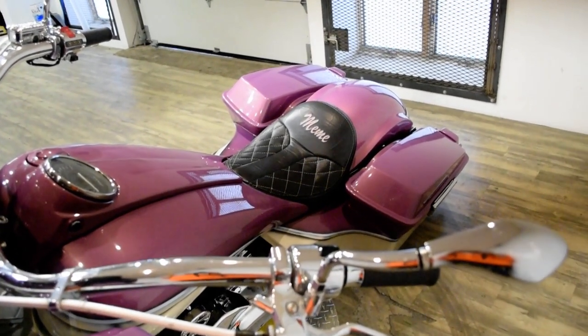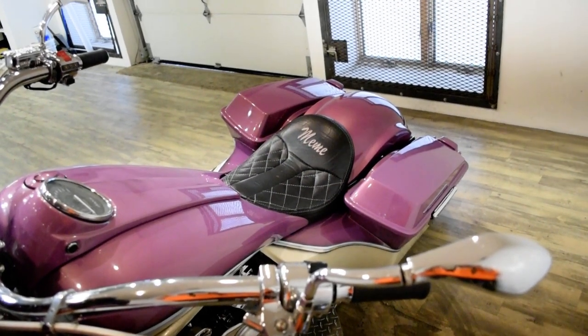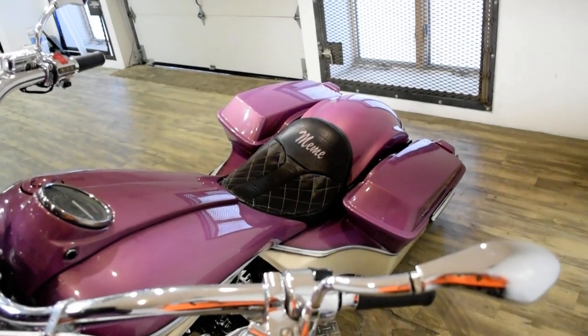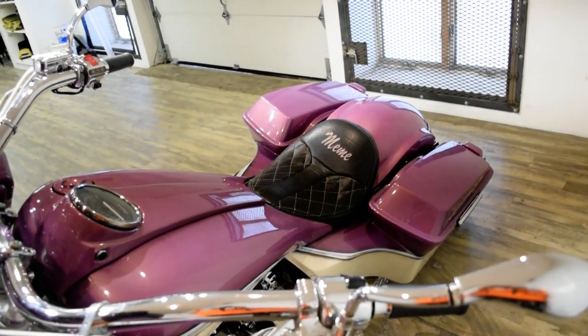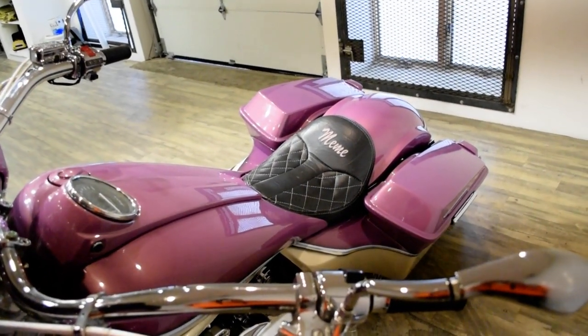It also has a rear air ride, custom front wheel, the fairing, aftermarket beach bars, stretched tank, rear stretched fender kit, Cobra exhaust, custom paint, custom seat, braided lines, Pioneer radio, 12 speakers, highway bars, and floorboards.